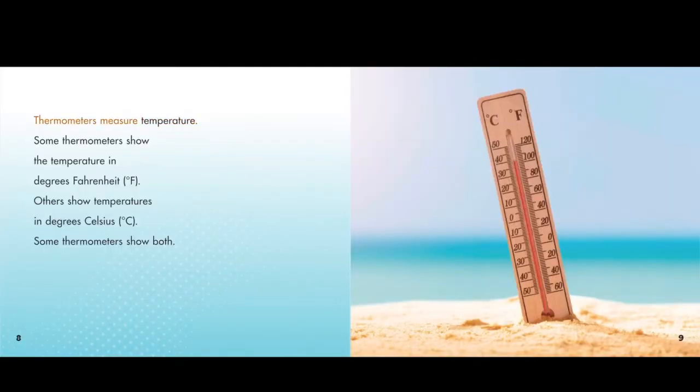Thermometers measure temperature. Some thermometers show the temperature in degrees Fahrenheit. Others show temperatures in degrees Celsius. Some thermometers show both.